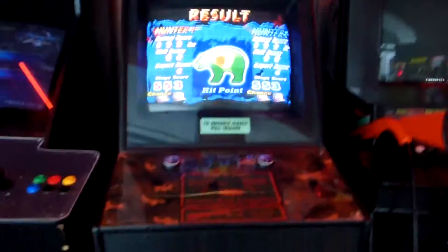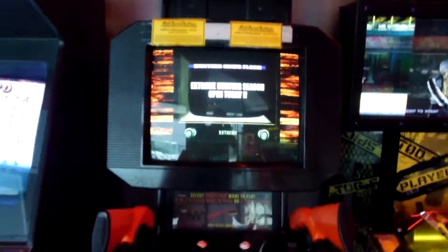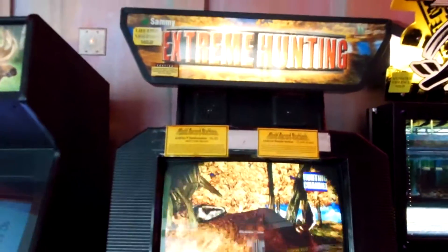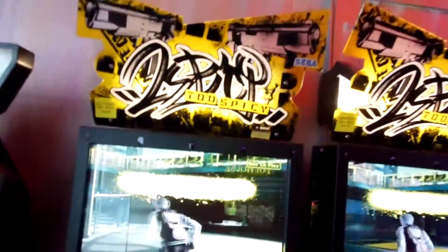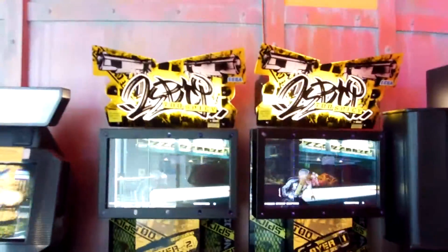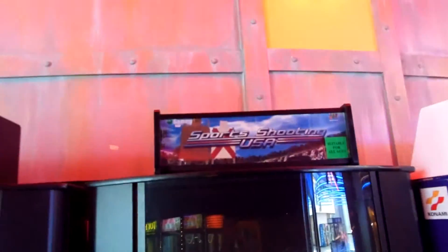We've got Sammy Trophy Hunting — Bear and Moose Outdoors. It's a fun little shooter. We've got Extreme Hunting, which is another one of our Twin Galaxies World Record machines. Both the multi-credit and single-credit world records are held on this machine, by Andrew Dambrowskis. We've got two Spicy machines linked up for multiplayer play — really fun machine. Big Buck Hunter 2. This machine is under repair, but Sports Shooting USA and Silent Scope — which is nice.